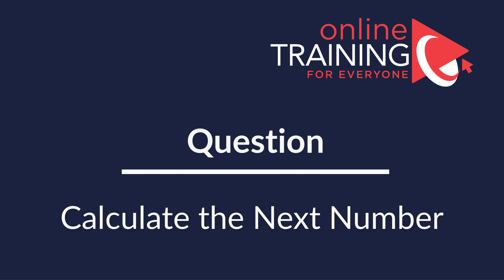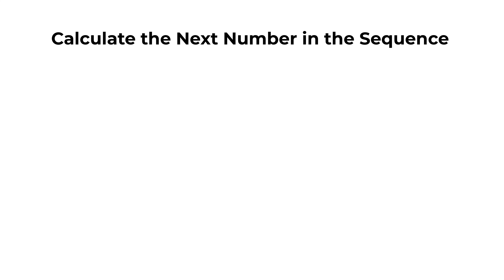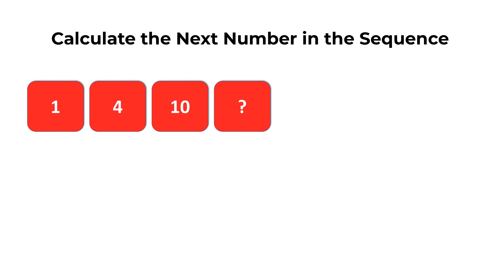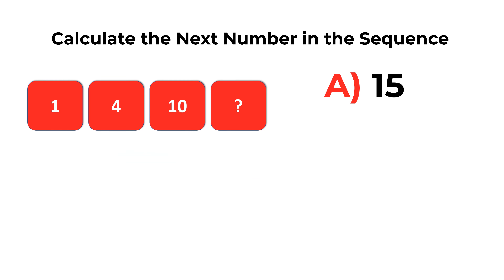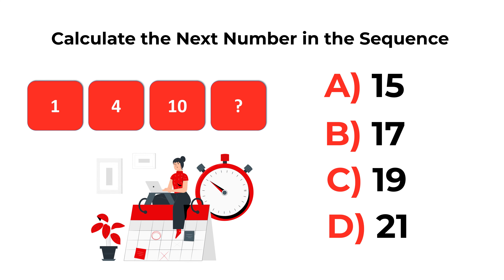Here's an interesting question which requires you to calculate the next number in the sequence. You are presented with four numbers — three are visible and the fourth you need to calculate. The first three numbers are 1, 4, and 10. You have four choices: Choice A, 15; Choice B, 17; Choice C, 19; and Choice D, 21. If you're practicing for the test, give yourself 20 seconds to recreate real test conditions. You can pause this video.